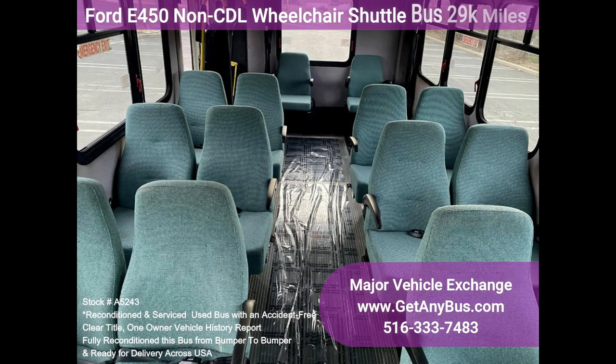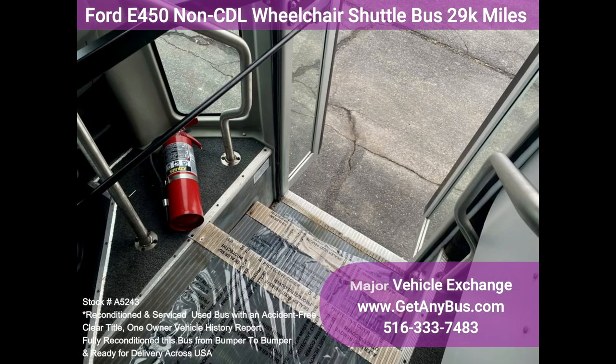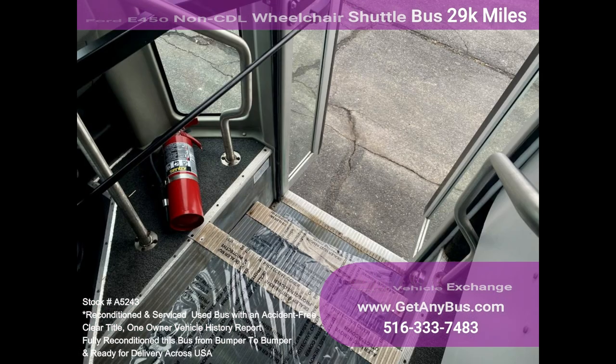The large passenger cabin will allow for comfortable group travel. The motor is quiet and powerful and the automatic transmission shifts smoothly. All other mechanical functions work properly.